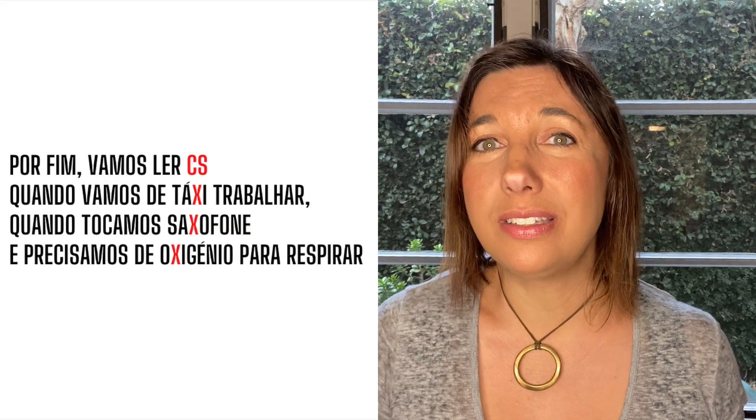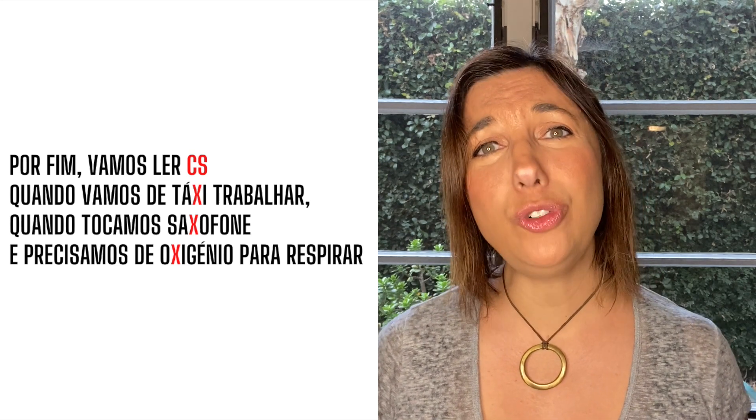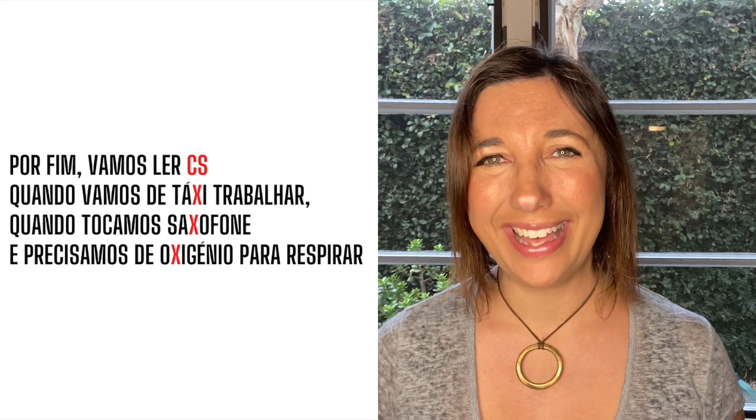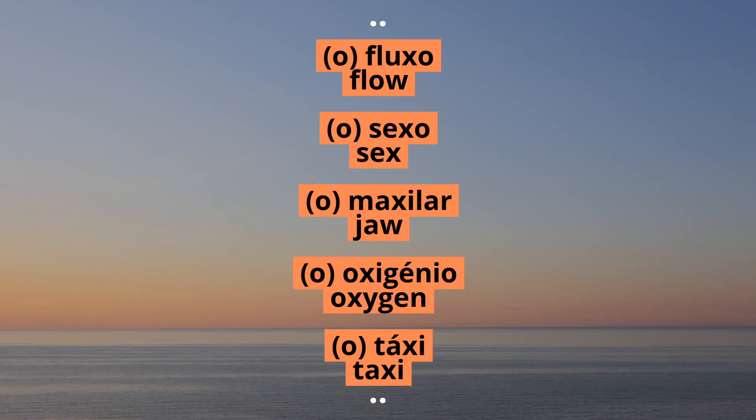Lastly, we have X sounding like KS. Por fim, vamos ler X quando vamos de táxi, trabalhar, quando tocamos saxofone e precisamos de oxigênio para respirar. When it comes to the KS sound, there's really nothing else to do but to memorize the several words with this sound written with X. While most of them come from Latin, as fluxu, sexu, or maxilar, there are others such as oxigênio from Greek, or táxi, coming from German first and then French. Here are some more words for you to add to your list of words with the KS sound.